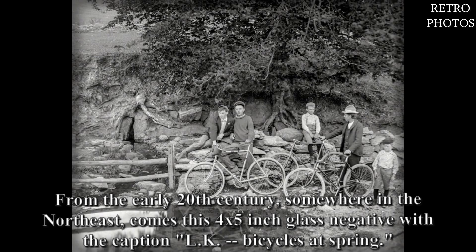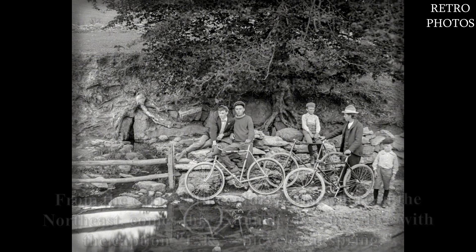From the early 20th century, somewhere in the Northeast, comes this 4 by 5 inch glass negative with the caption: L.K. bicycles at spring.